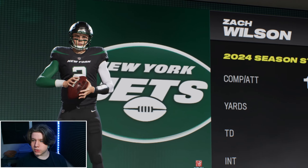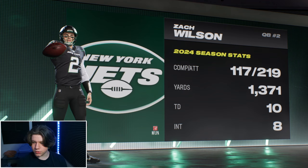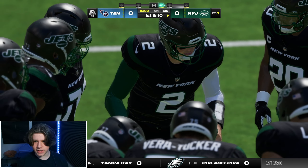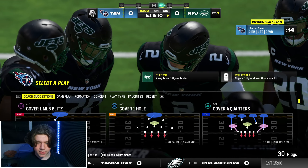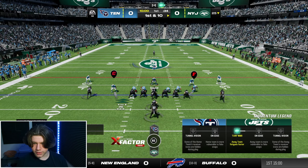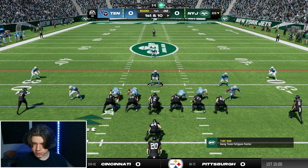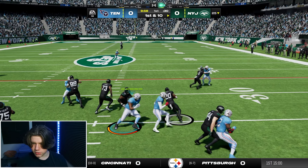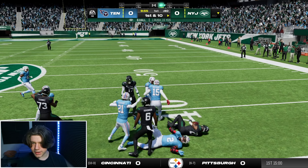Zach Wilson's numbers on the season: he's 112 of 219, 1300 yards, 10 touchdowns, 8 interceptions. He is probably the reason they are 2 and 11. He does not look good on the season so far. We have focused on stopping the run for this team because they are such a good team on the ground with very talented players.